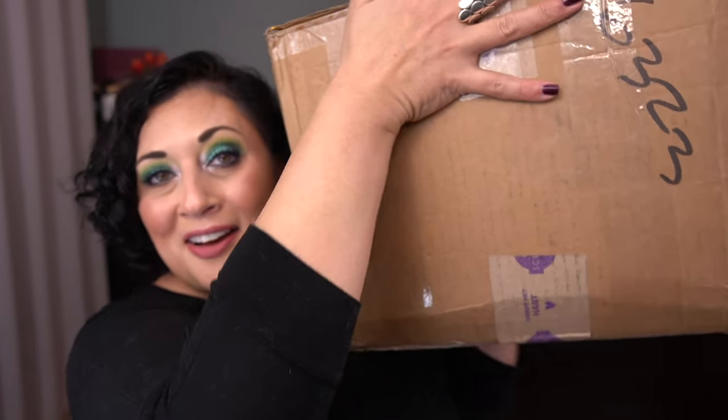Hey guys, it's Jaylon. Welcome or welcome back. I'm here today to share with you a round robin box. I have this giant box resting on my leg and I'm going to go through it with you and share what I'm going to keep and what I think about the scents. I'm not going to share what I'm putting in because that needs to be a surprise for the next person.